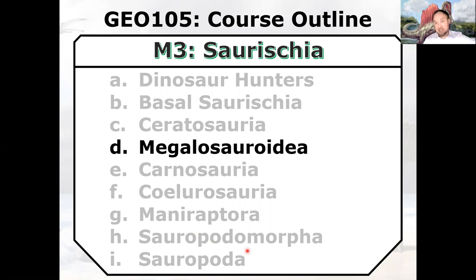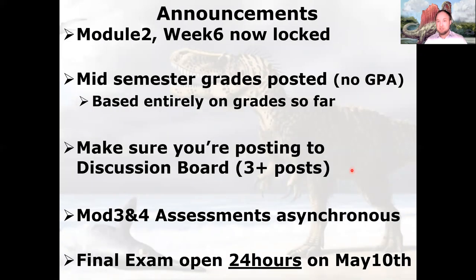The whole next module is on the Ornithischians. Before we do that, some announcements — just make sure you're keeping up with all the assignments and know what's up. If you have any questions, please reach out to me.